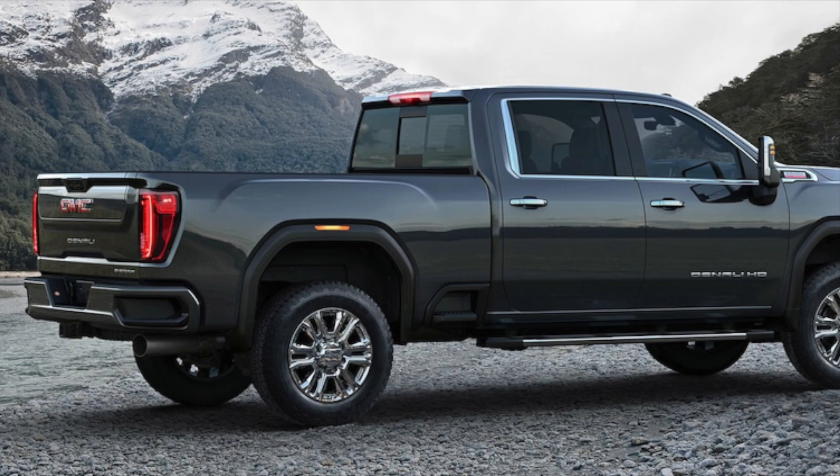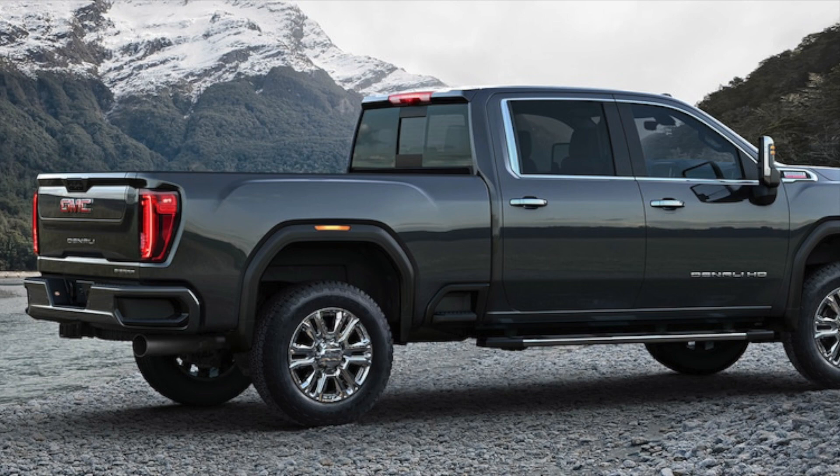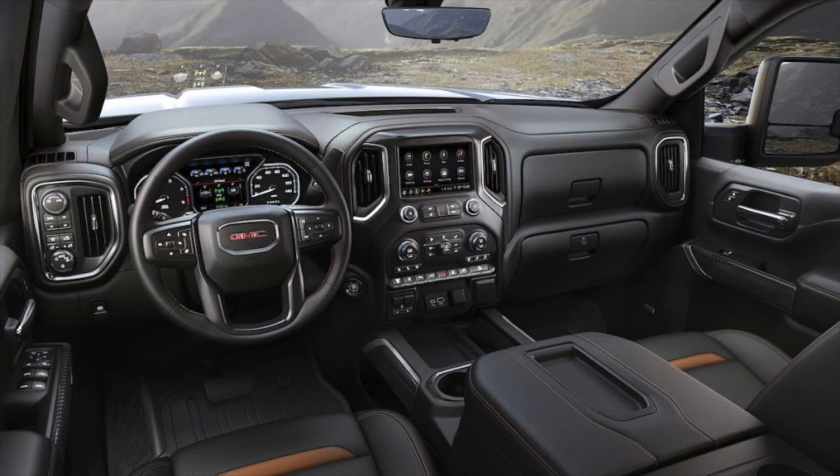Finally, let's talk about the interior of all of these GM trucks, because it should be pretty well the same through the half tons and three quarter tons and one tons. It looks like they did update certain things — everything does look different, but yet similar to the previous model. I think it looks more refined, though I think they could have made it look a little better. The steering wheels in these look a little weird, but I'm sure it'll look better in person.